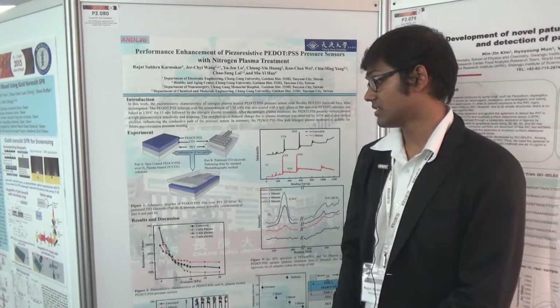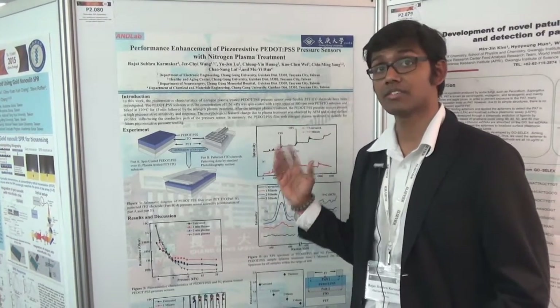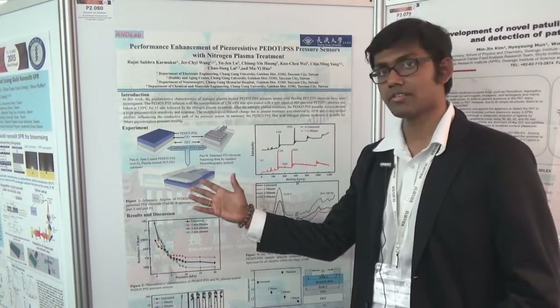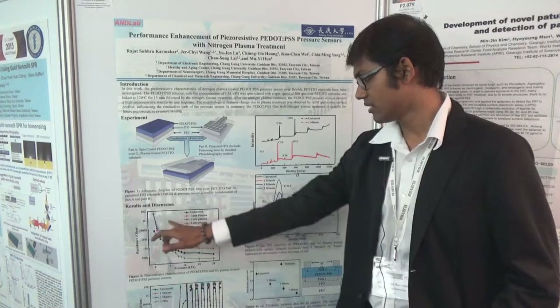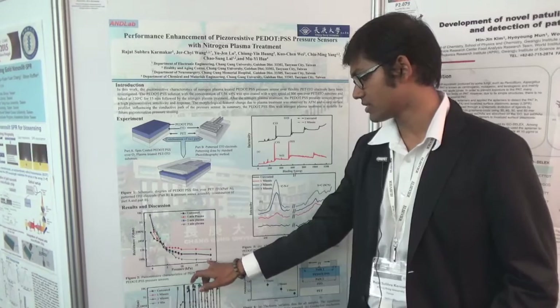In this device, we tried to investigate how the nitrogen plasma treatment affects and enhances the piezo-resistive characteristics. As you can see, this is our device, and here the piezo-resistive characteristics show that the nitrogen plasma treatment clearly affects the piezo-resistive characteristics. The plasma treated samples show lower responses.